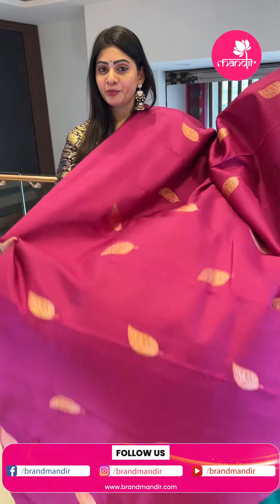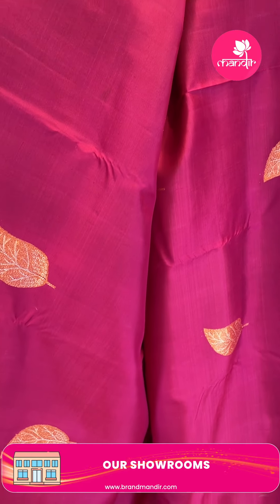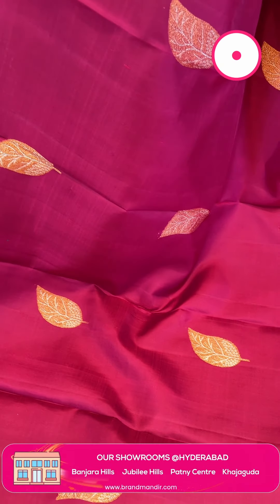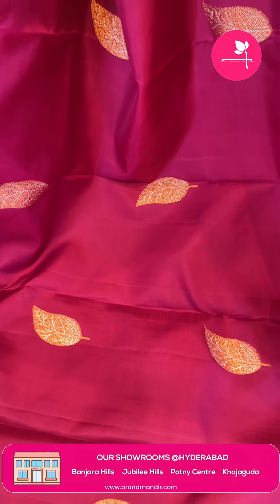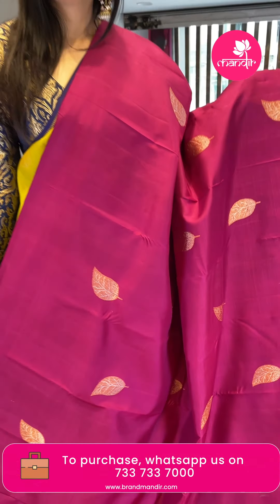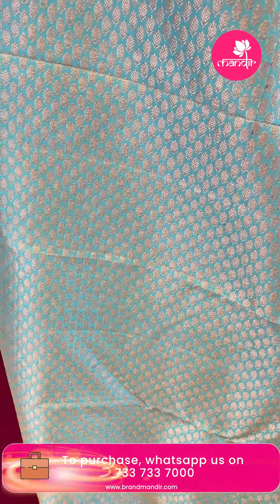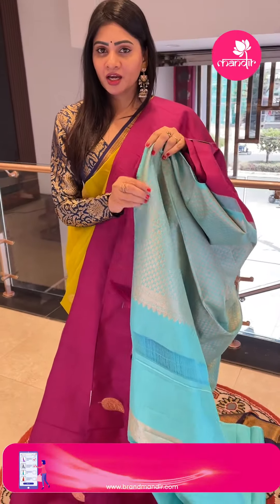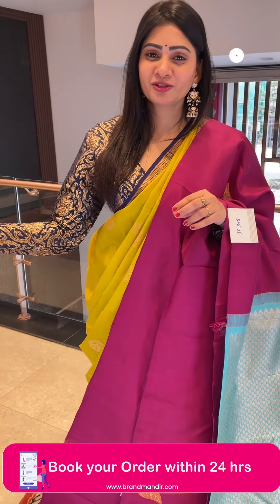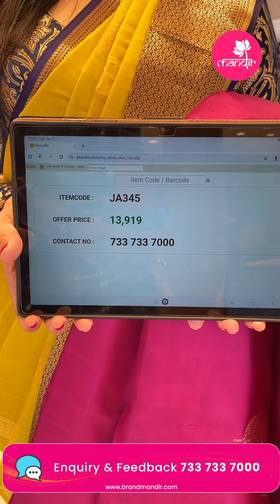Borderless sarees are trending too. Next is a magenta color Kanchi Pattu saree with leaf weaving — golden silver zari, and it's a borderless saree. Coming to the pallu, it's a contrast zari woven pallu in two different unique colors. The blouse is contrast with border. Item code JA345, offer price Rs. 18,919.